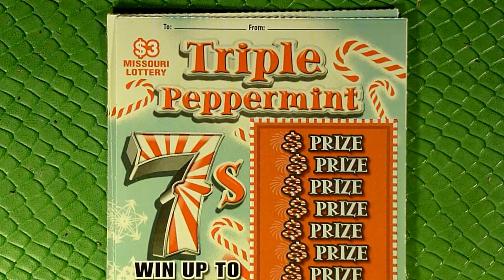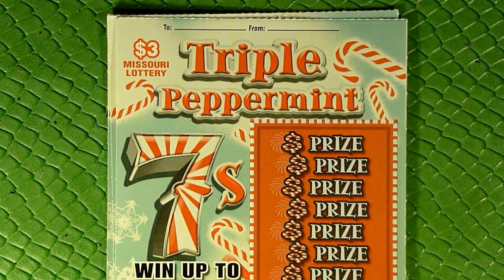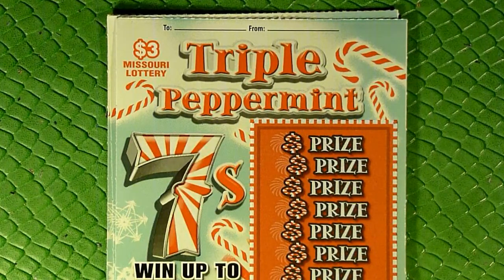This is the new three-dollar Triple Peppermint Sevens ticket. It's not really a replacement for the Red Hot Sevens because it's a different play style, but it's the three-dollar Christmas ticket — a lot different than last year's three-dollar Christmas ticket, which was a grid-based find-a-number-of-symbols game. This one we're just looking to reveal a seven to win, a candy cane to win double, or a piece of candy to win triple.